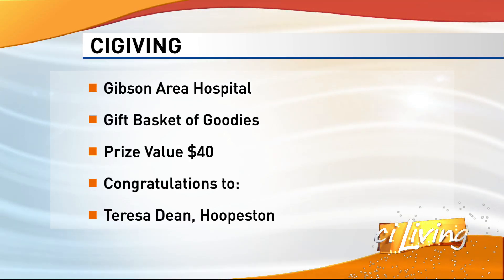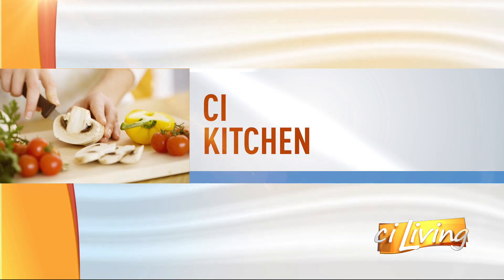We are back now hanging out in the CI kitchen to share a few brunch menu items. It's Bergie's Place in Monticello — Pete Bergstrom, owner.